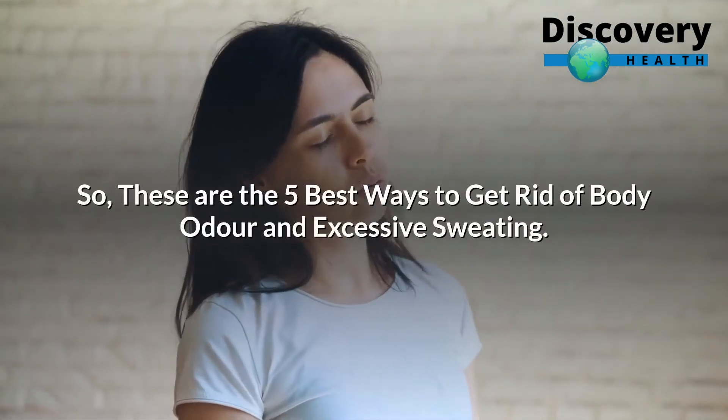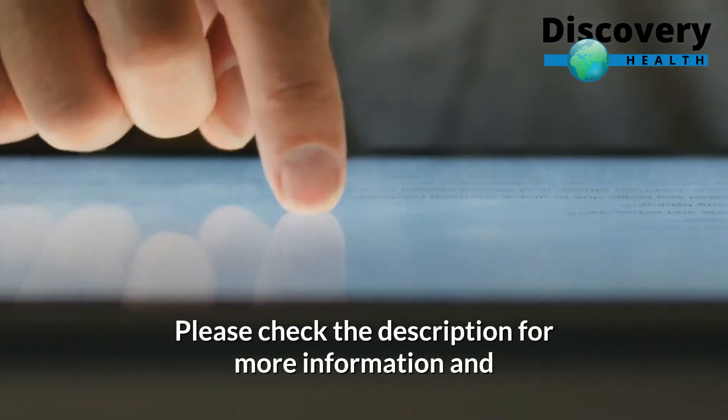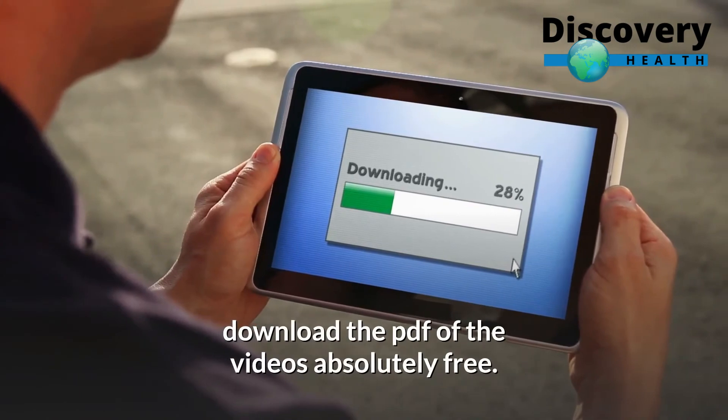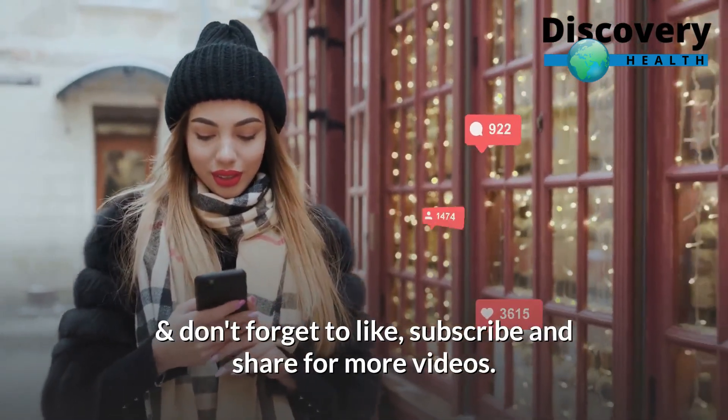These are the 5 best ways to get rid of body odor and excessive sweating. Please check the description for more information and download the PDF of the videos absolutely free. Don't forget to like, subscribe, and share for more videos.